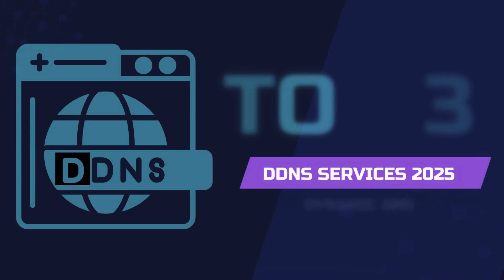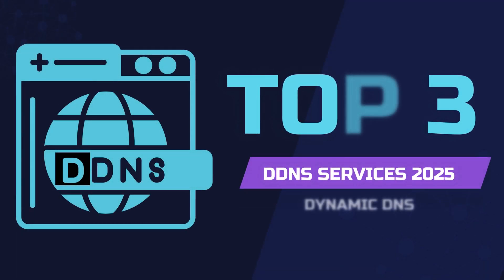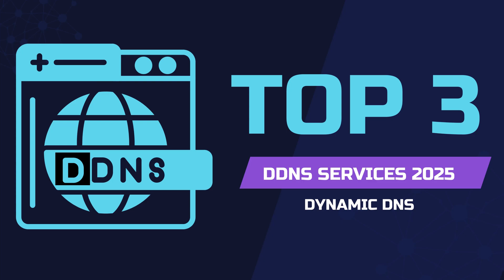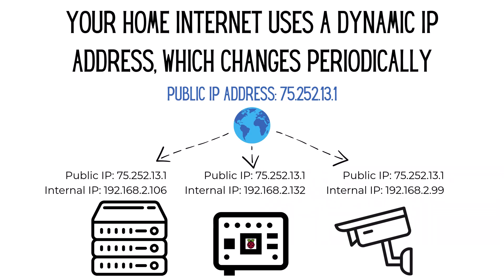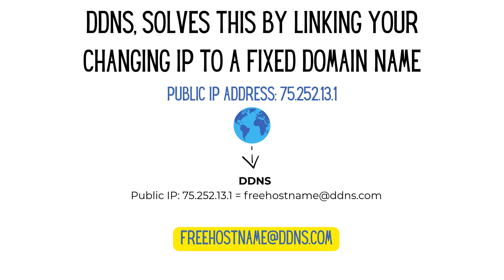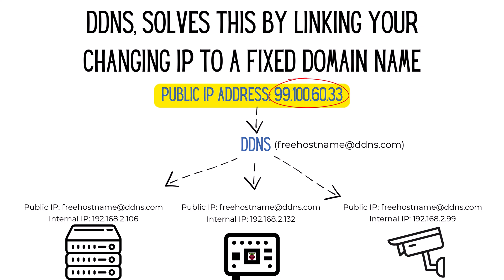In this video I'm going to share the top three dynamic DNS services that I've tried and still use today. But before we get into it, let me quickly explain what a dynamic DNS actually is. A dynamic DNS or DDNS lets you access your home devices like a camera or server even when your IP address changes. It gives you a fixed web address that always points to your current IP, so you don't have to mess with numbers that keep changing.